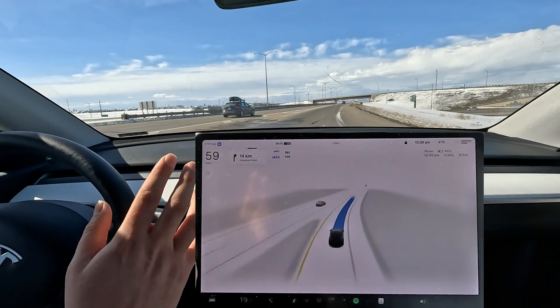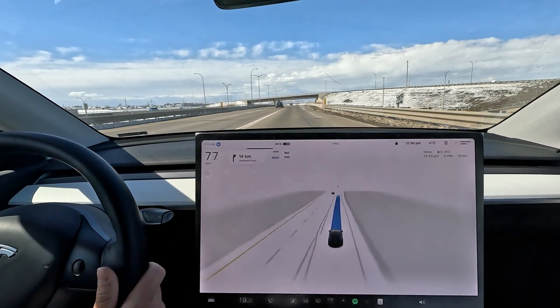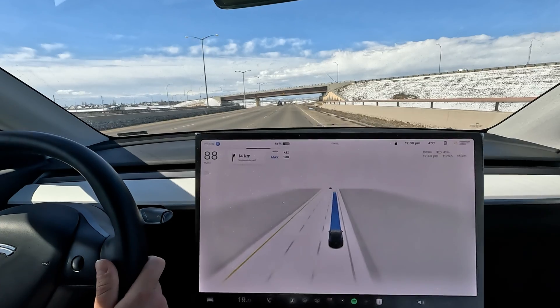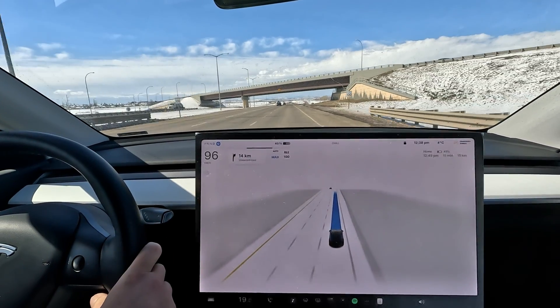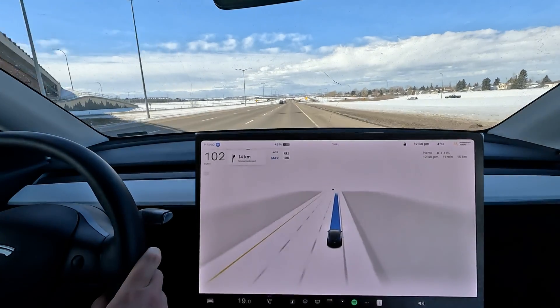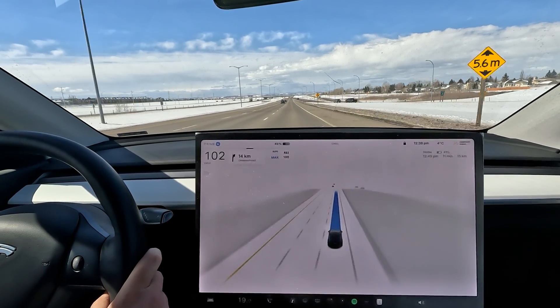We've got a merge — not a merge, kind of like a filter lane. Look at that acceleration right off the bat — insane! Yeah, it gets a little bit hesitant there but does go straight again, accelerates, and goes up to 100. Very nice, very well done.